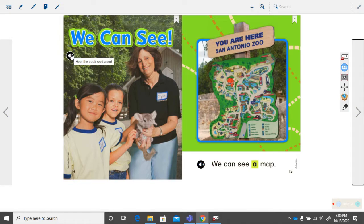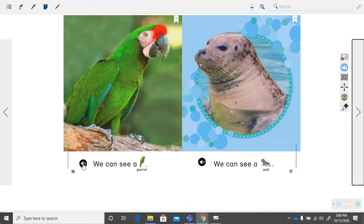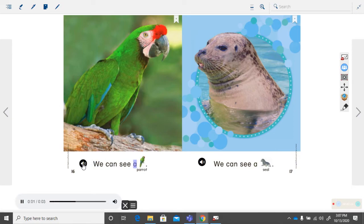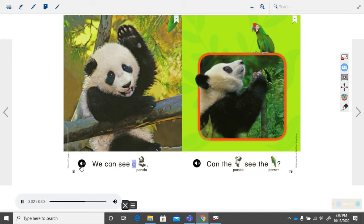Get ready. Get your finger on the first word. We. Get ready. We can see. We can see a panda. Can the panda see the parrot? Okay, good job reading and following along.